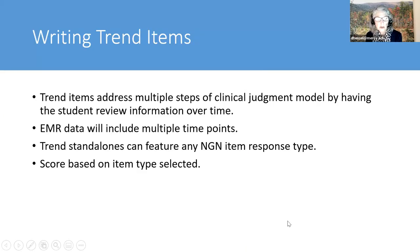Trend items address multiple steps of the clinical judgment model by having the student review information over time. The EMR data will include multiple time points, and they can feature any of the NGN item response types. The score depends on what item type you pick—just as we learned before, there are three different scoring rules that apply as you do trends. Bow ties are always worth five points, but trends vary depending on what you pick.